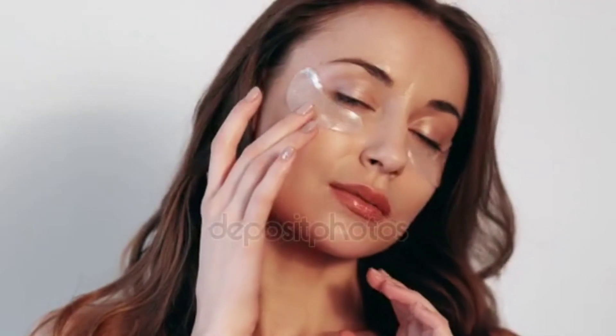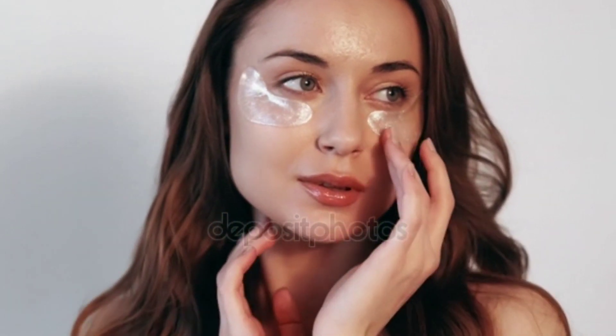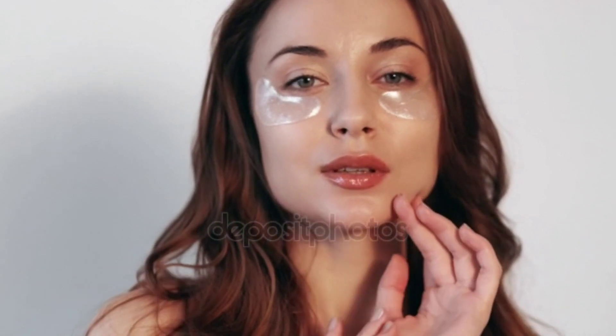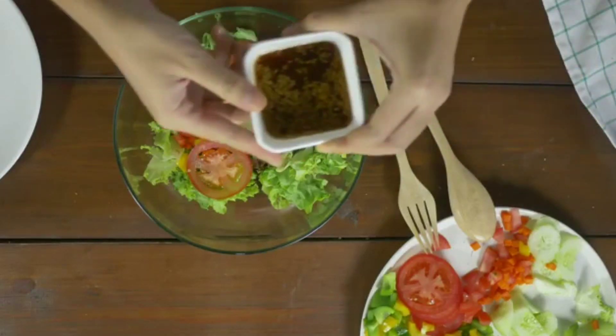Acne can be effectively treated with a combination of over-the-counter products, prescription medications, and natural remedies. A balanced diet rich in vitamins and minerals is also important for maintaining healthy skin and preventing the development of acne.